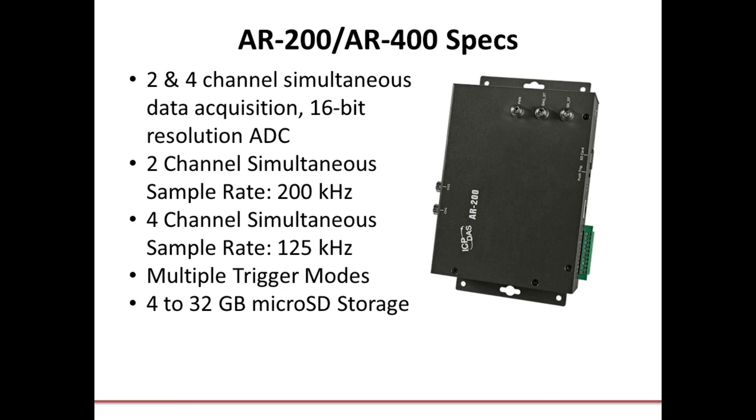These modules include a built-in 3 mA excitation current to power the IEPE accelerometers and a 16-bit analog-to-digital converter. The data acquired by the AR200 and AR400 is saved on a micro SD card that can be used for offline vibration analysis. ICP-DAS USA also provides a utility that can be installed on the host PC and easily used to configure different trigger modes, as well as changing the sampling rate and scheduling the sampling time for various applications. The AR200 and AR400 modules are recommended as your best choice for vibration monitoring and measurement.